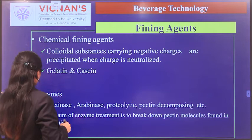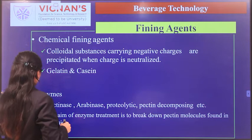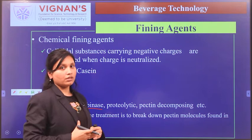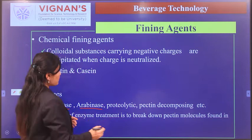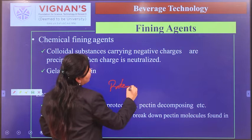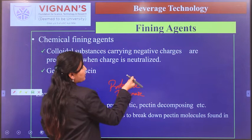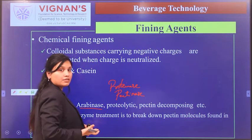The next clarification method uses enzymes such as pectinase, arabinase, proteolytic, and pectin-decomposing enzymes. Juice appears cloudy because of the presence of protein, pectin, lipids, and starch. The addition of pectinase breaks down pectin in the juice, making it pectin-free.